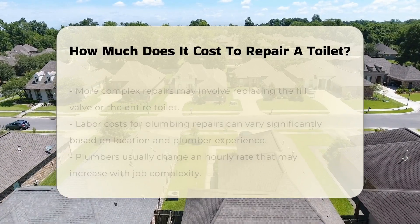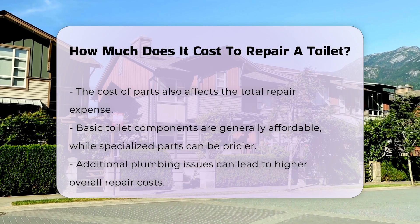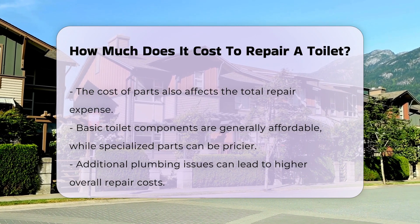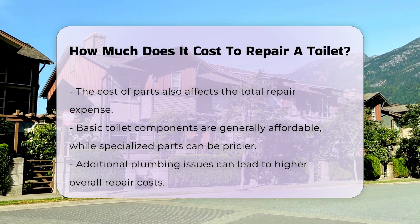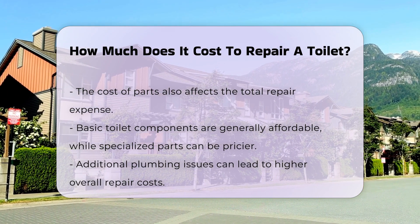Parts also contribute to the overall cost. Basic components are generally affordable, while specialized parts may be more expensive. In addition, if the toilet requires additional repairs, such as addressing plumbing issues, this will further increase the cost.